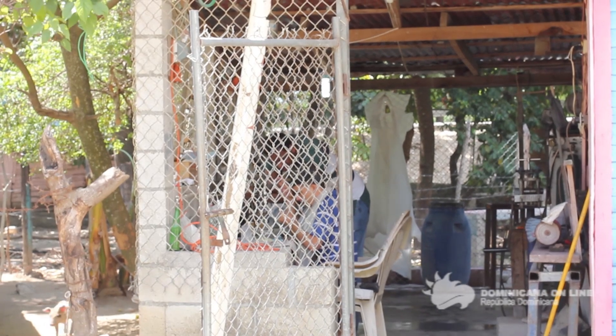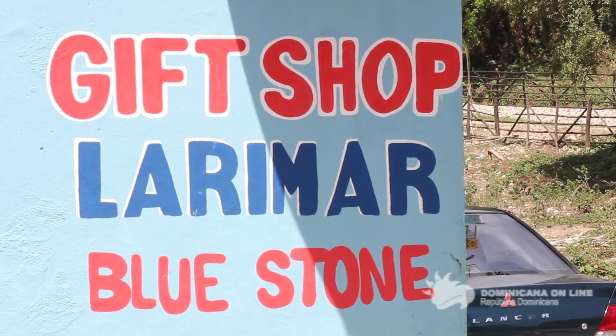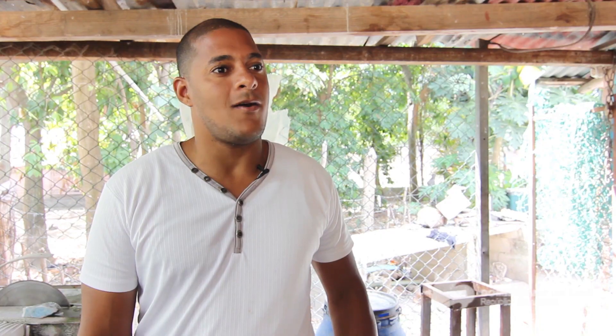Mi nombre es Cristian David Vargas Moreta, estamos a 15 kilómetros de la provincia de Barahona, un pueblecito que se llama Bauruco de Barahona, carretera Enriquillo, con dirección a Pedernales.